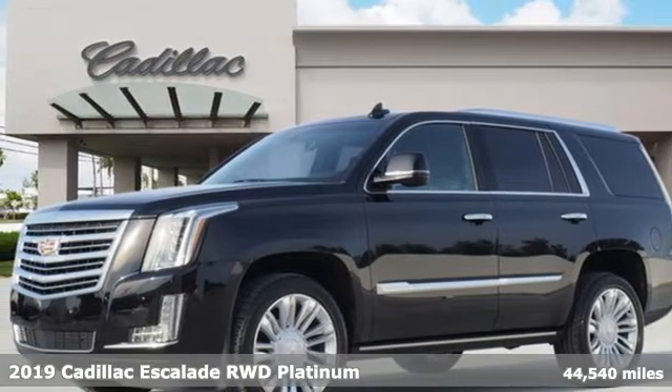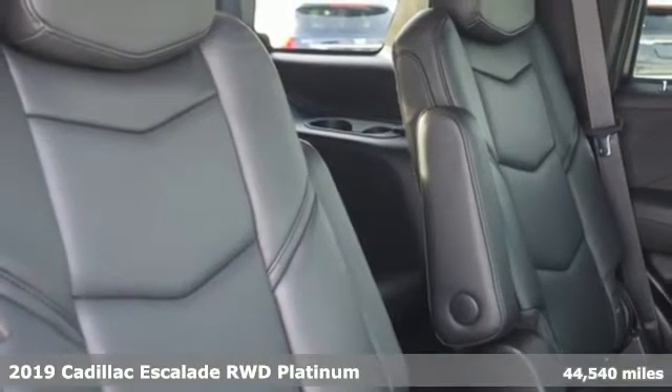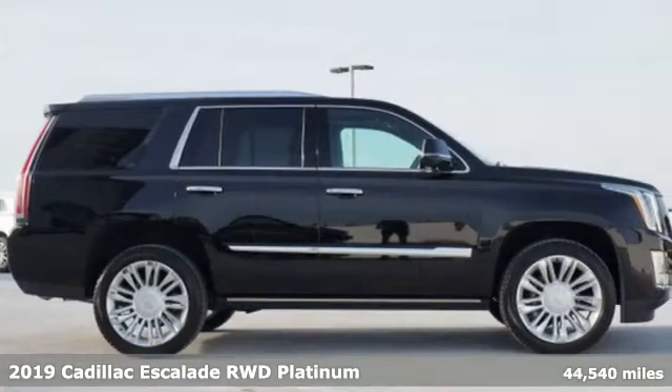Here's the 2019 Cadillac Escalade. It's iconic and uncompromising, and done on a grand scale. It comes with great features you'll love.